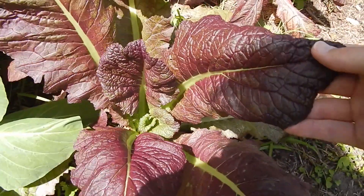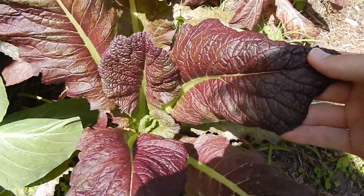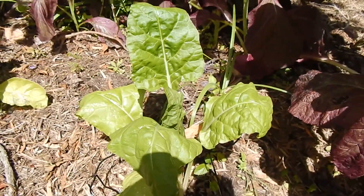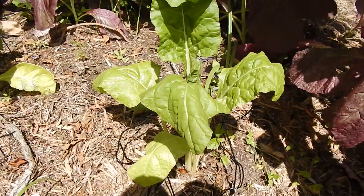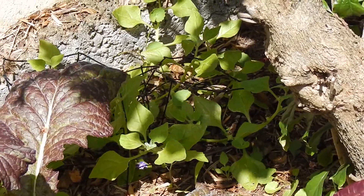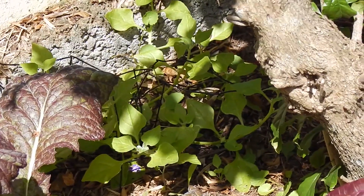This is a Red Giant Mustard, growing well but it's a little bit too hot for me - it gets milder when you cook it. This is Perpetual Spinach, looking a bit sad, needs a water. This grows like Silver Beet but has a mild spinach flavour. Back behind the Mustards we've got a patch of Warrigal Greens which is growing well.